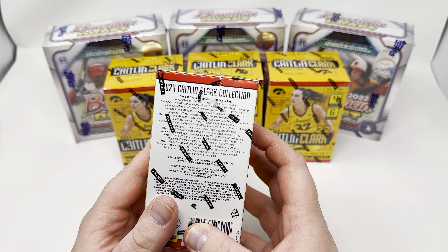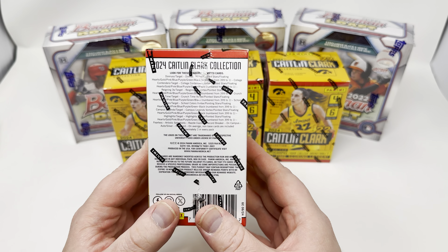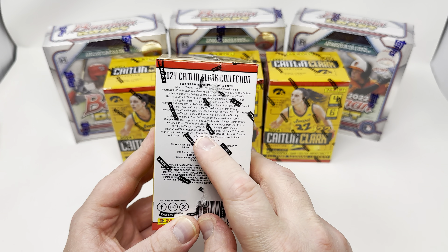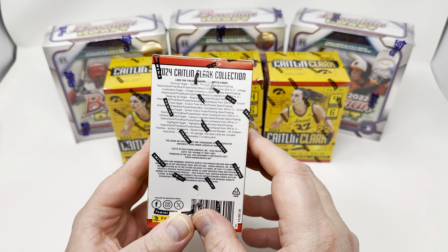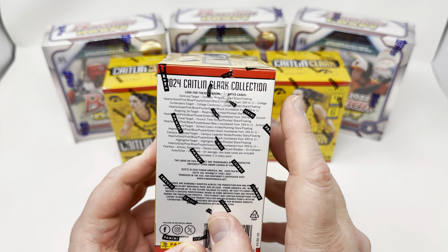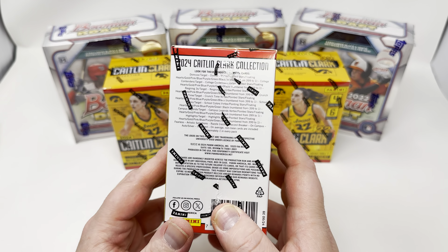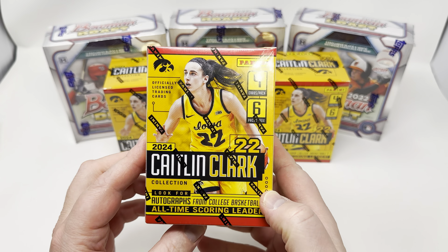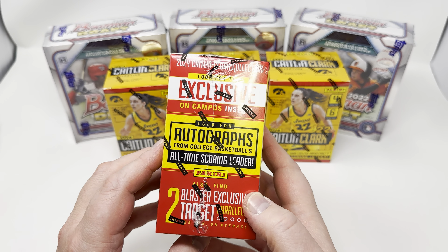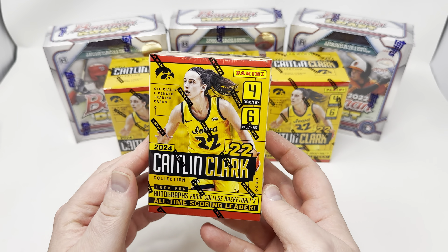You've got the case hits in this: razzle dazzles, record breaker, and on campus. I hit the record breaker in the very first box I opened. I haven't found an on campus or a razzle dazzle yet — those are other case hits that are possible. They actually have cards numbered all the way down to 1-of-1 in this product, so you can hit Caitlin Clark 1-of-1s, which is kind of cool. Autographs are tough to hit — I'm seeing a lot of them going in the $700 range.